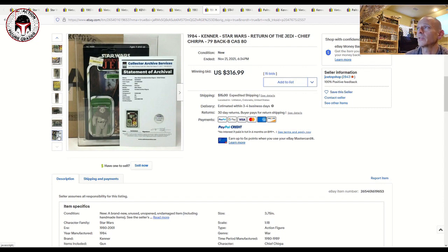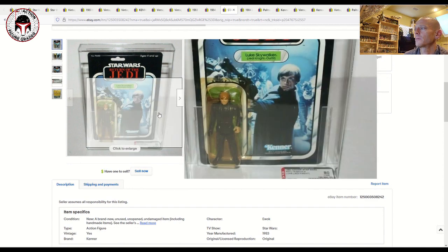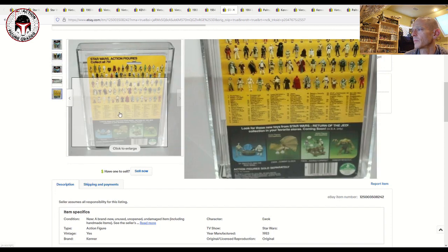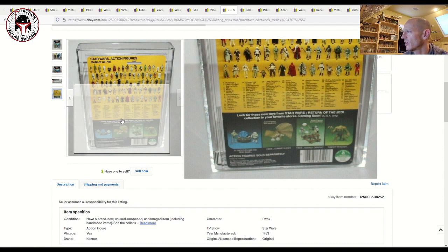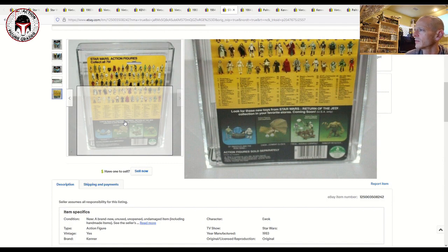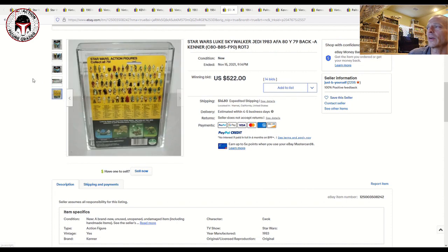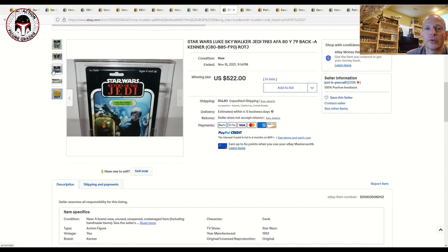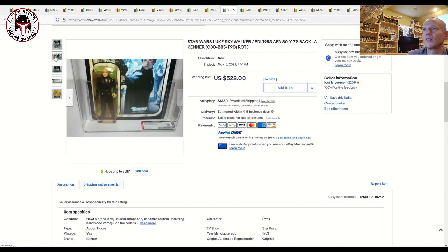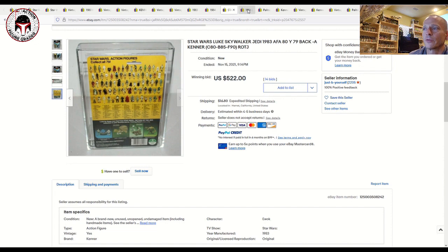Here was a Luke Skywalker on a 79-back A — yellowed, graded card 80, blister 85, figure 90. It's hard to tell the factory code from the blurry picture — looks like it might be Taiwan. Anyway, an AFA 80 yellowed example sold for $522 plus shipping. That seems to be the going rate right now for any mint-on-card high grade, whether yellowed or not. There are just so many focused Luke Skywalker collectors building up different card backs and factory codes.